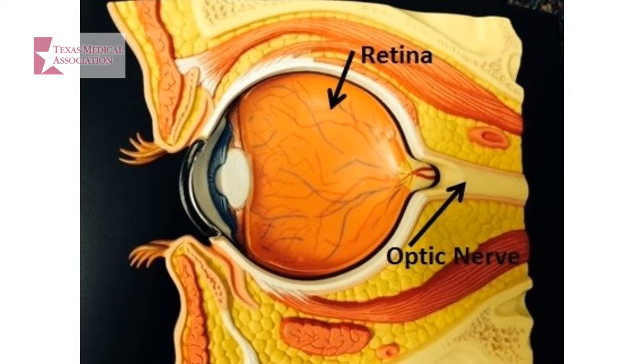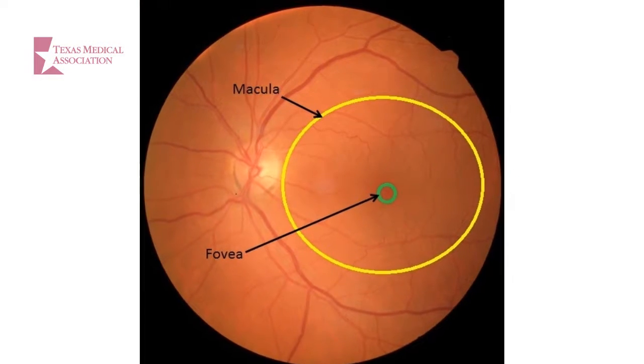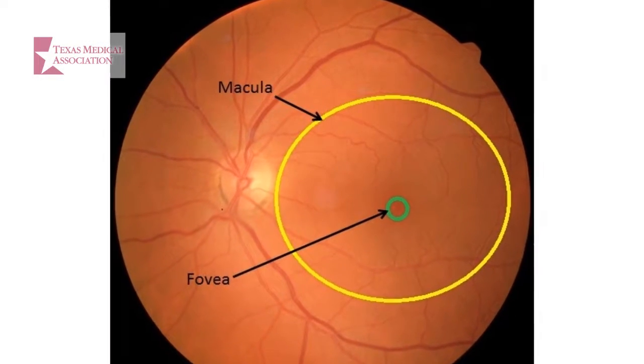The retina is the tissue located in the back of the eye that acts like a film in a camera. The macula is the area of the retina responsible for central vision, like the ability to read and recognize faces. The fovea is the area in the very center of the macula where fine vision occurs.